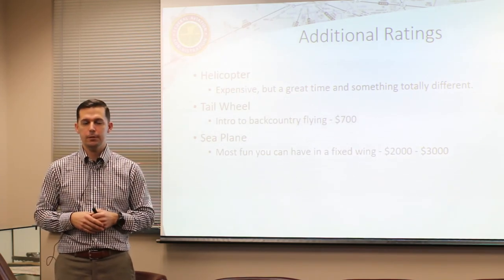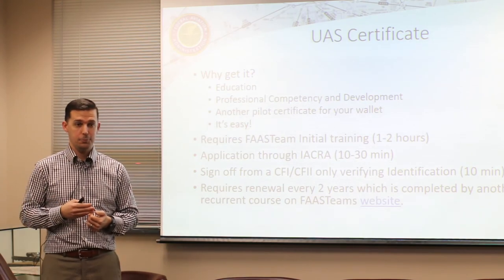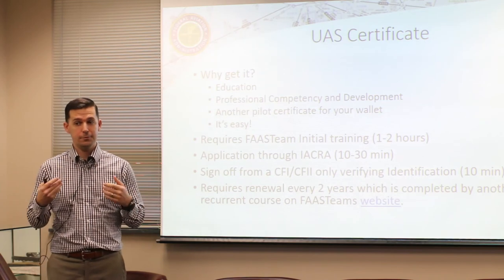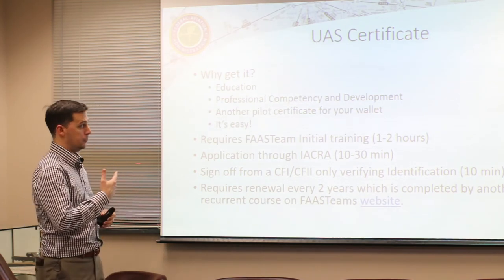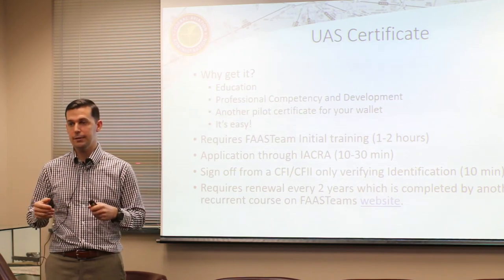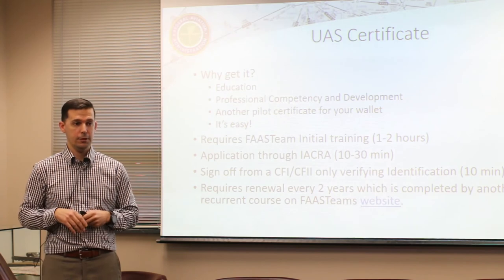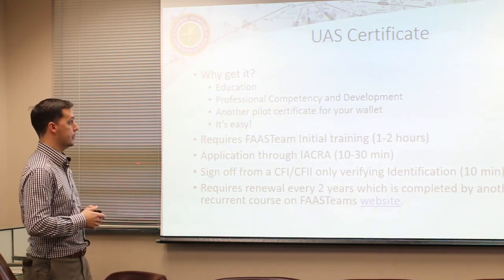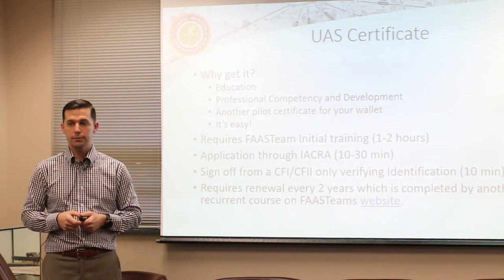Your UAS certificate is another one not everybody thinks about, but it's really easy to do - and you can do it internally without a DPE. If there's someone in the squadron who already has their CFI, all you do is go to the FAA Safety Team website, take one course, print the certificate, hand it to your instructor, the instructor logs into IACRA, and you get the certificate about 60 days later. It's basically completely free if you do it that way. It's another certificate to put in your wallet that shows professional development.